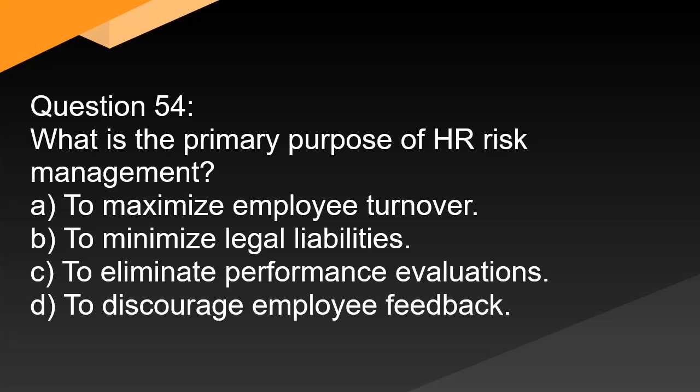Question 54. What is the primary purpose of HR risk management? A. To maximize employee turnover. B. To minimize legal liabilities. C. To eliminate performance evaluations. D. To discourage employee feedback.